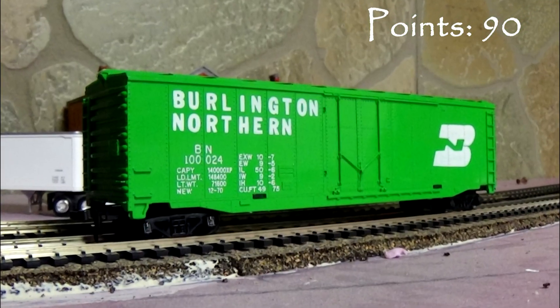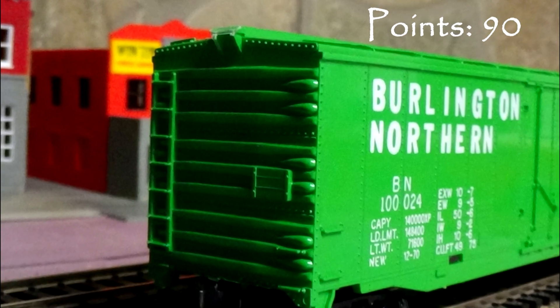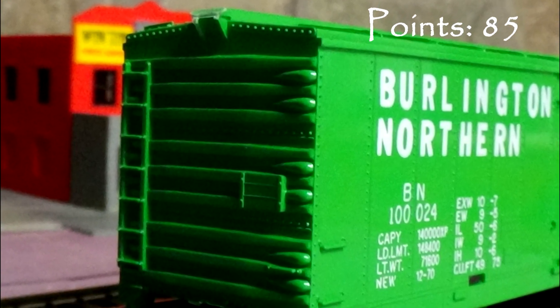The amazingly long list of separately applied details includes the brake wheel. The rest of the detail on the model is molded on, which is unacceptable for a model at this price range, so I'm taking 5 points.